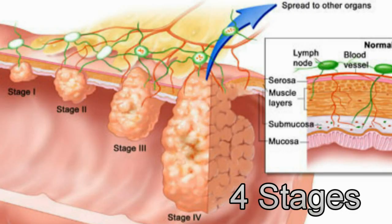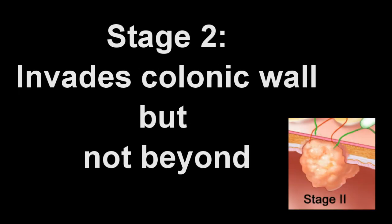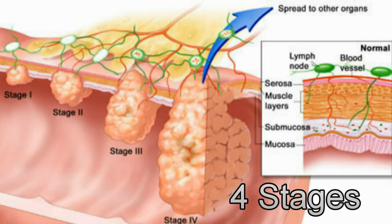There are four stages of colon cancer. Stage 1 is defined when the cancer tissue is confined to the lining of the colon. In stage 2, the cancer tissue has invaded the layers of the colonic wall but has not yet spread beyond the wall. In stage 3, the cancer tissue has penetrated the entire thickness of the colonic wall and has spread to nearby lymph nodes. In stage 4, the cancer has spread to other organs such as the liver. The staging of colon cancer is important since the prognosis of the affected individual is highly dependent on cancer stage.